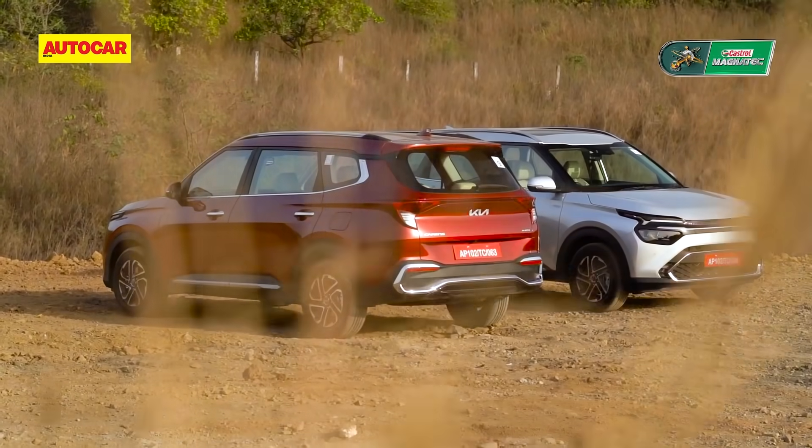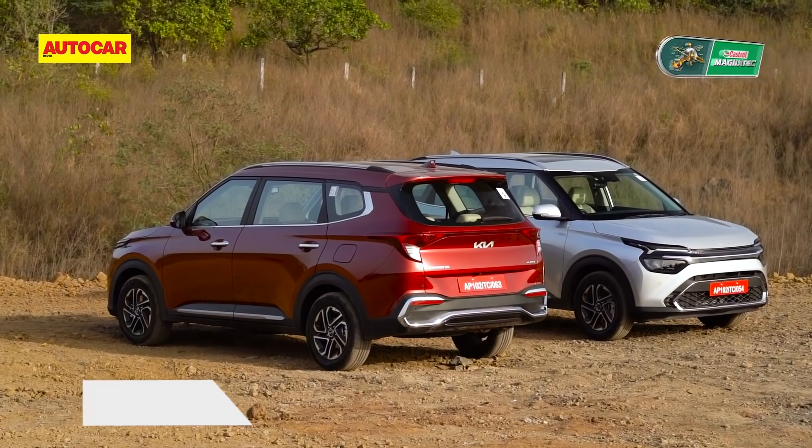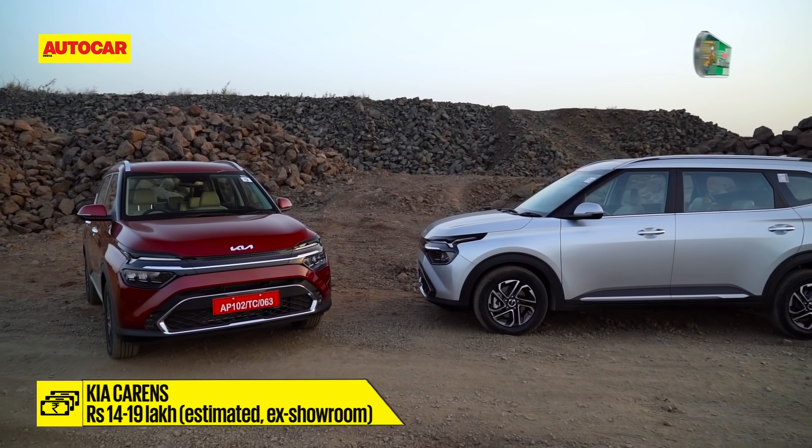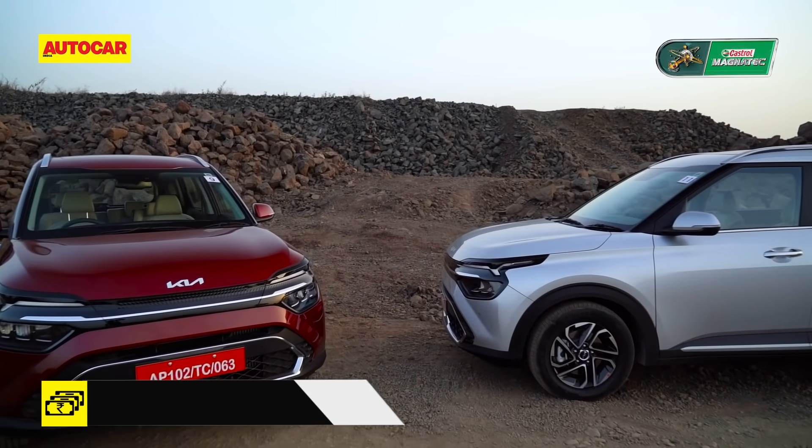The Kia Carens goes on sale in February, and prices are expected to be in the 14 to 19 lakh rupee ex-showroom bracket.